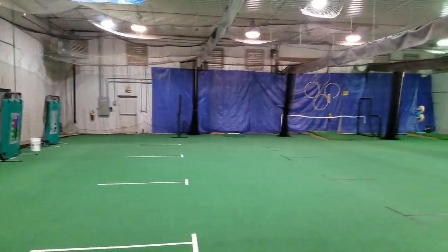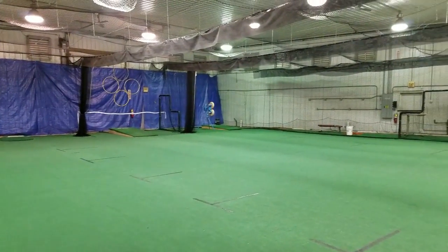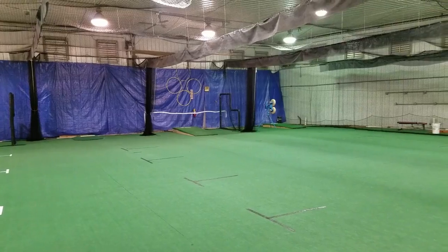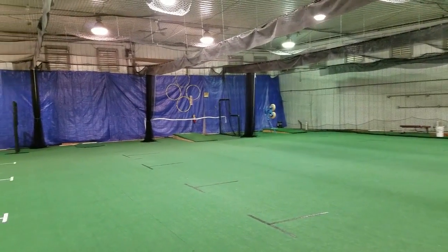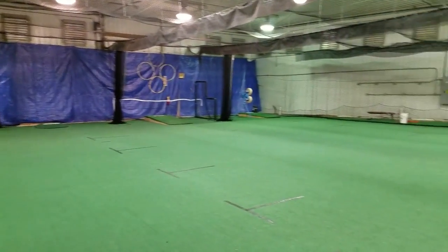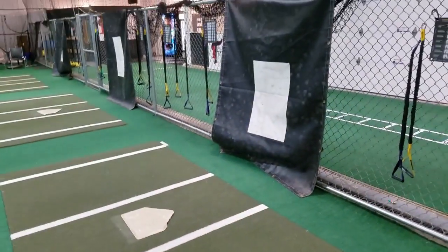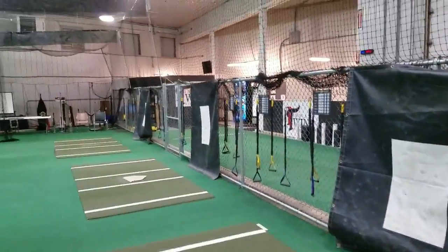We've got this set up where we're going to have one, two, three, four tunnels, with a pitching machine over there. We've got three or four different types of mounds, got the rolled-out turf here, and some mats in the background for the strike zone.